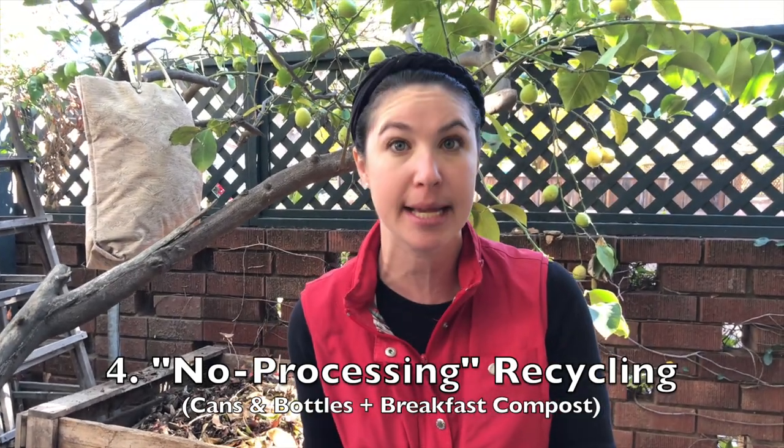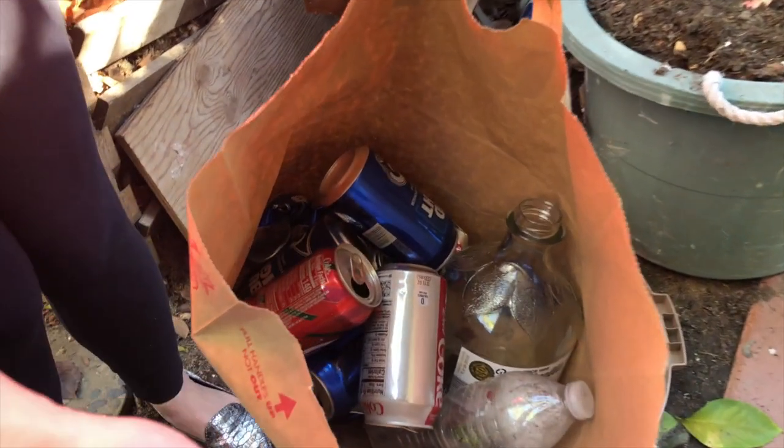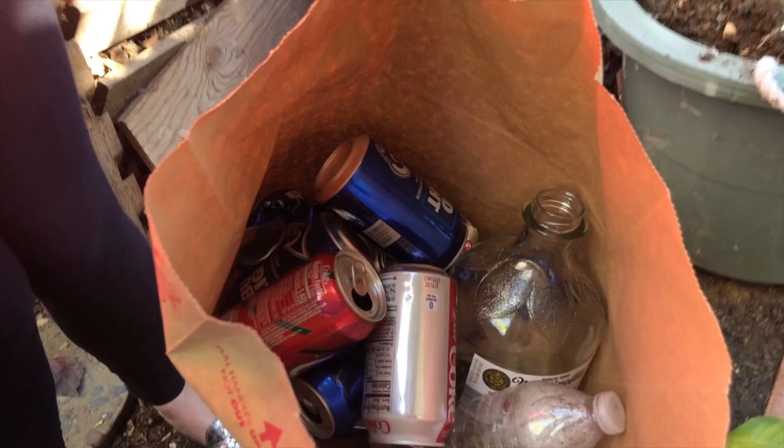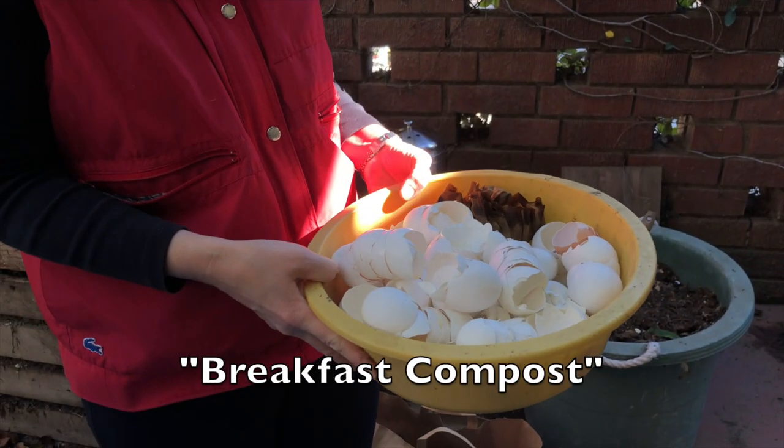Number four covers things that don't require any processing to get to their next life. We save our traditional recyclables — cans and bottles — which all have a redemption value. My children are the beneficiaries of this money: they take our cans and bottles to the recycling place by the market and get to keep that money. It's beneficial for the earth, good for us as a family in terms of saving money, and my kids learn about money and saving by doing that.